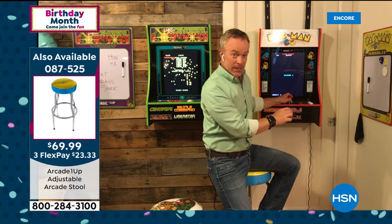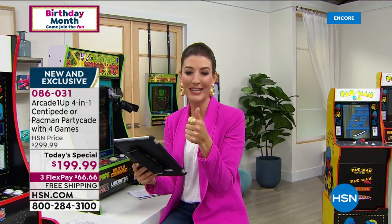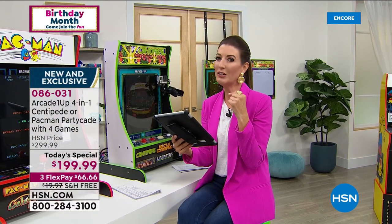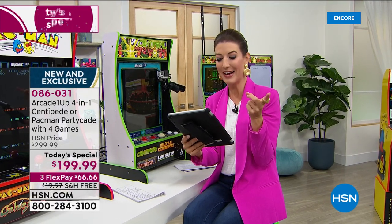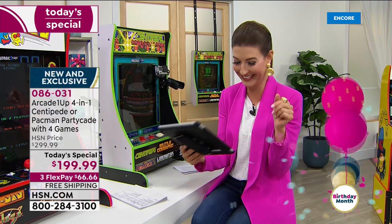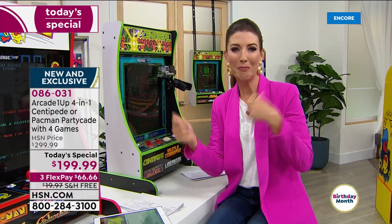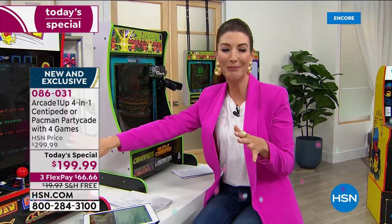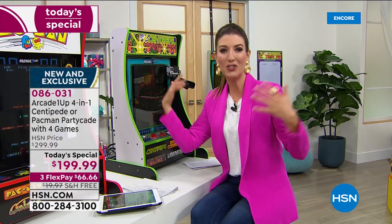Bill plays some Galaga to show how easy it is to switch games. Karen just posted a funny picture on Facebook — she used to sneak out of the house at night to go to the arcade to play games. Do you remember trying to get an A on a report card so your mom and dad would give you money to go to the arcade? Or begging to play a few games at the pizza parlor after pizza night? Now you can share those games with the next generation.